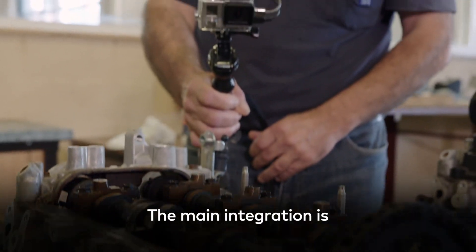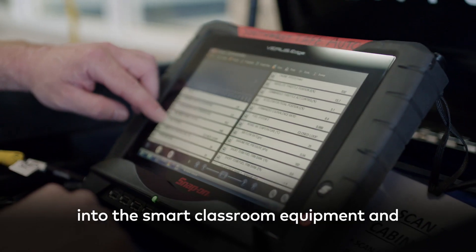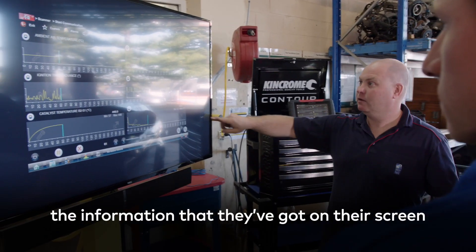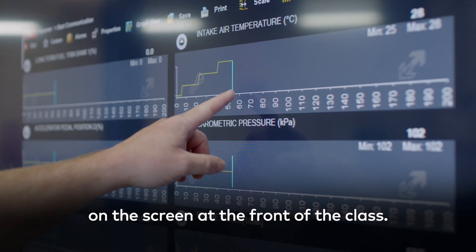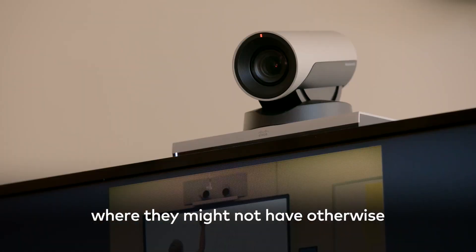The main integration is the ability to connect a Wi-Fi device over the wireless network into the Smart Classroom equipment, and students can now come in and share the information that they've got on their screen on the screen at the front of the class.